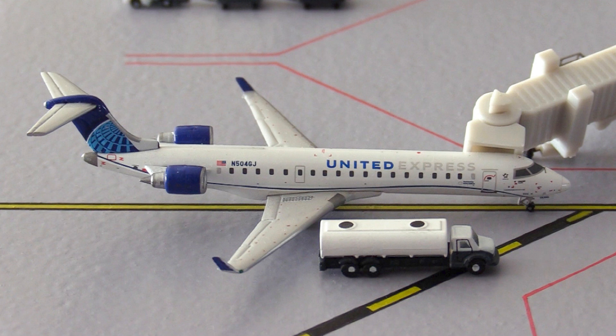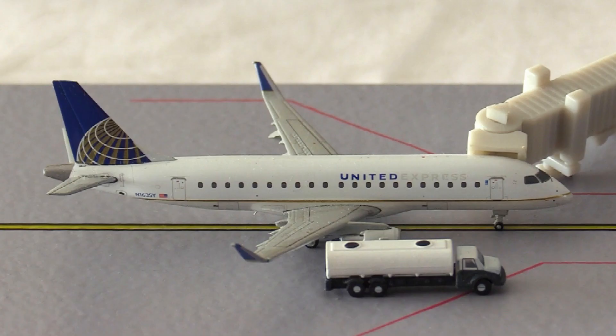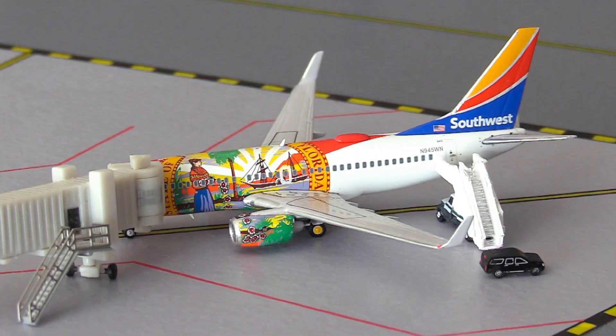Moving to United — this United Express CRJ-550 is heading out to Newark, New Jersey. Then this United Express Embraer 175 is heading out to Chicago O'Hare, Illinois. Finally for United, this United Express Embraer 175 in the old color scheme is heading out to Houston Intercontinental, Texas.